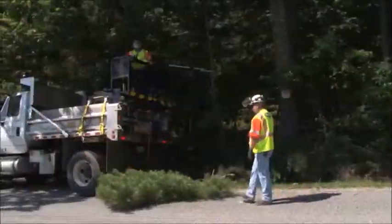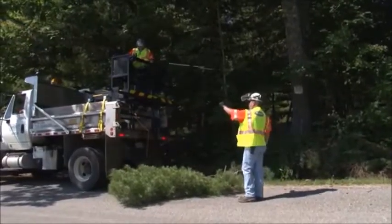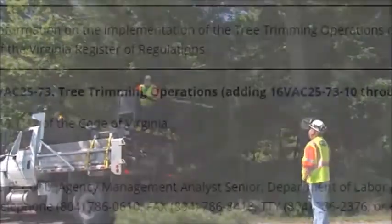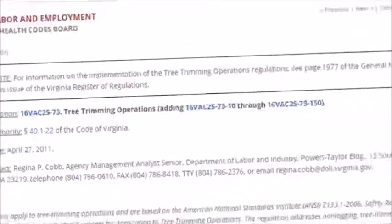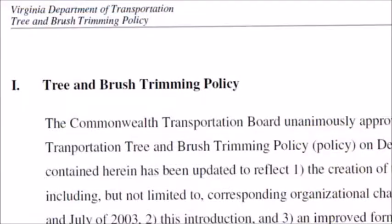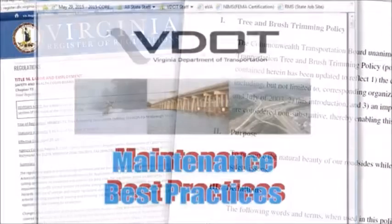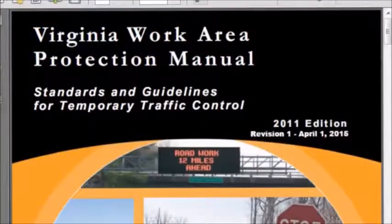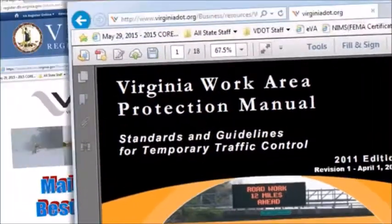Tree trimming falls under strict safety guidelines and regulations. Everyone involved must be aware of and abide by the tree trimming operations section of the Virginia Register of Regulations, the VDOT Tree and Brush Policy, VDOT's Best Practices Guidelines, and the work zone requirements of the Virginia Work Area Protection Manual.